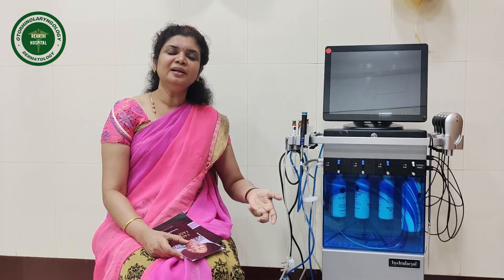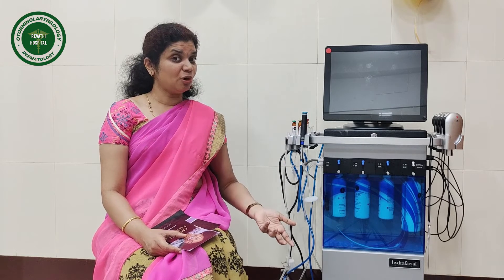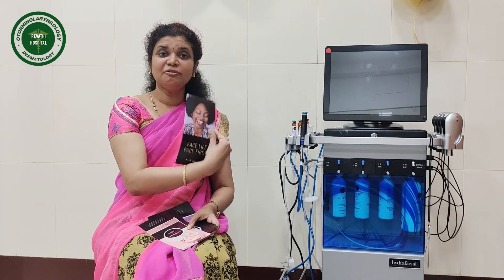We achieve three or four benefits with a single treatment. It is suitable for all skin types — we can treat both dark skin individuals and fair skin individuals.